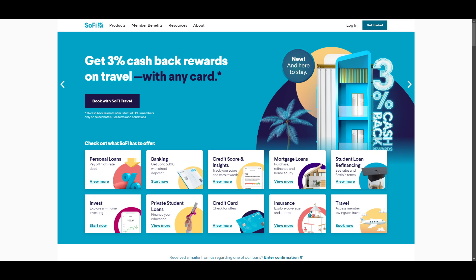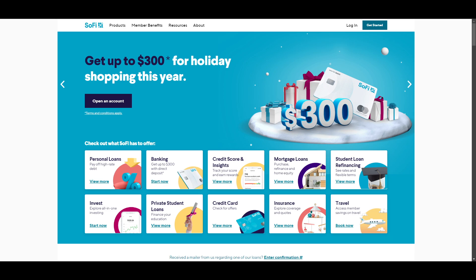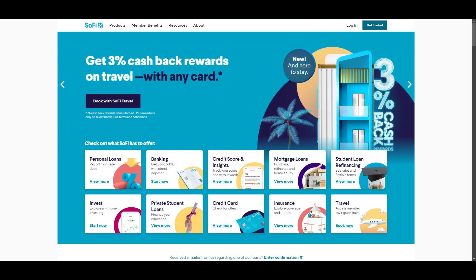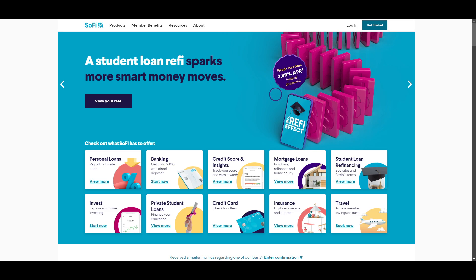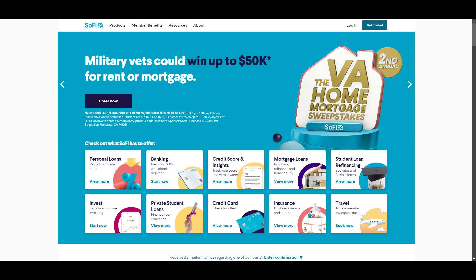Customer support is available through phone or live chat, and representatives are available seven days a week, though the exact hours vary depending on the product. For questions about SoFi checking and savings, personal loans, or undergraduate student loans, support is available from 5 a.m. to 7 p.m. PT Monday through Thursday, or 5 a.m. to 5 p.m. PT Friday through Sunday. Representatives can answer questions about SoFi home loans from 6 a.m. to 3 p.m. PT Monday through Friday.